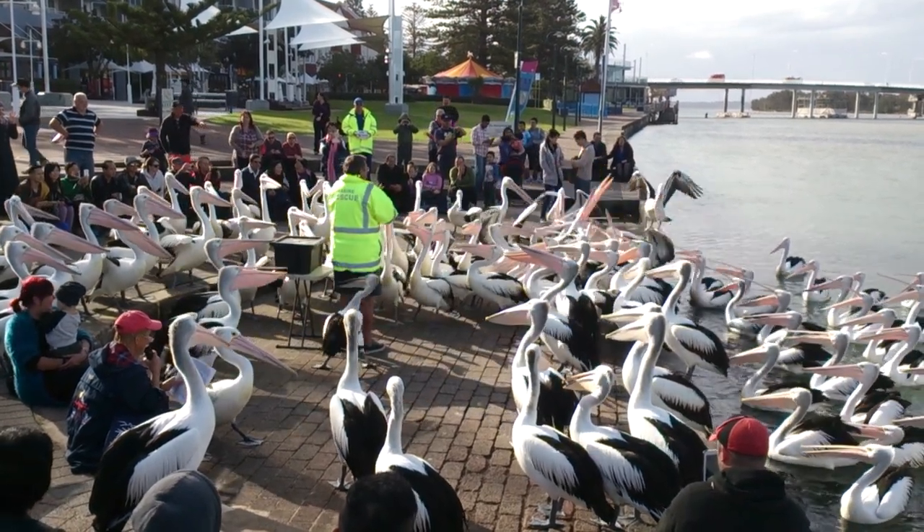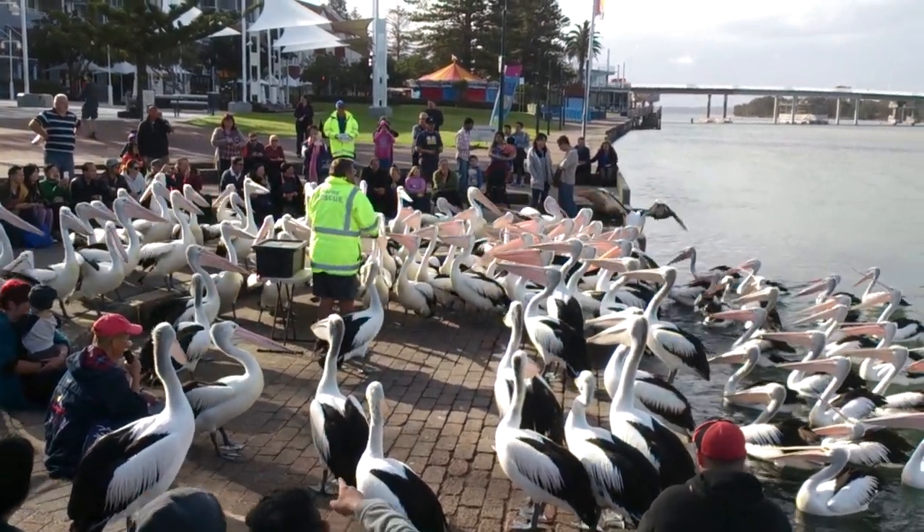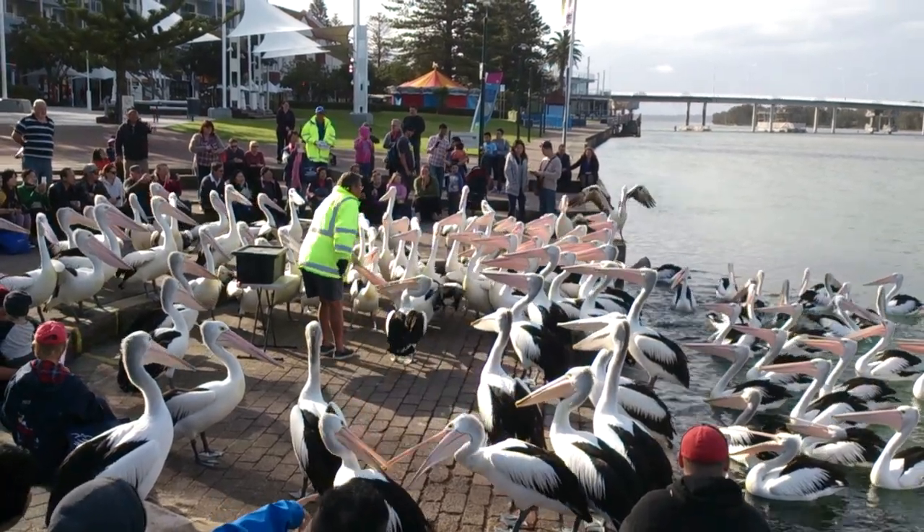Australian pelicans may sometimes feed alone, but often they feed in cooperating groups, and sometimes these groups can get quite large.